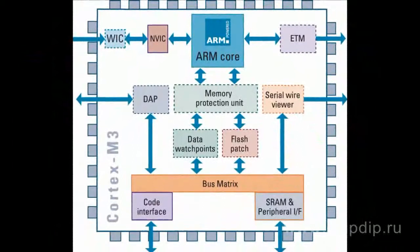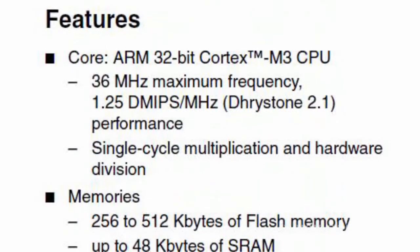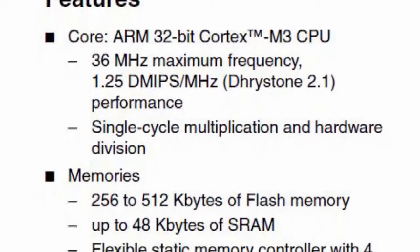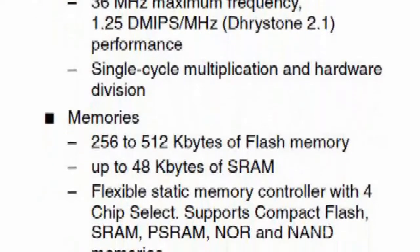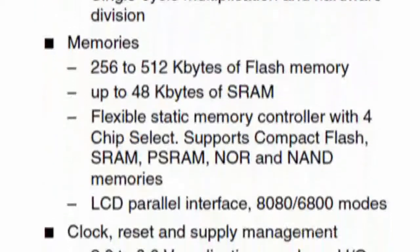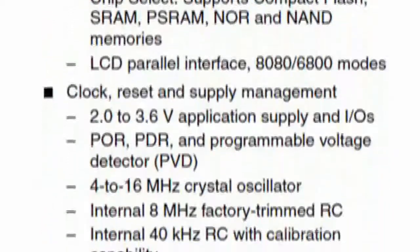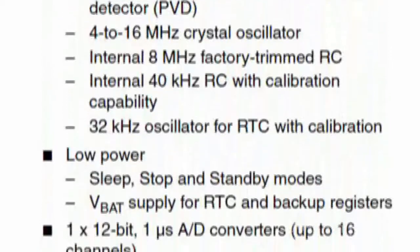Microcontrollers have the following specifications: clock rate up to 72 MHz, flash memory from 32 to 128 kbit, SRAM up to 20 kbit. Interfaces include SPI, I2C, USART, USB 2.0, CAN, and ADC up to 12 bits per 16 channels.